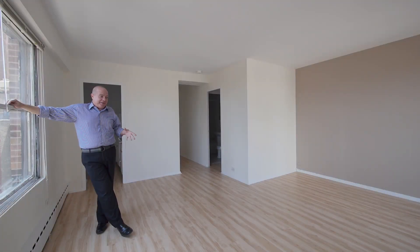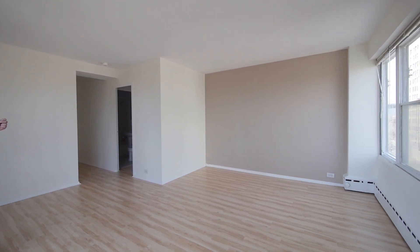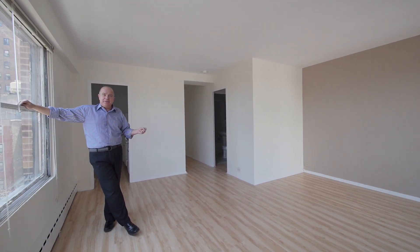This is my favorite current upgrade for the building — the installation of hardwood floors. I just think they brighten up the room, they open up the room, and residents really like them.